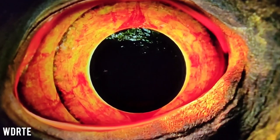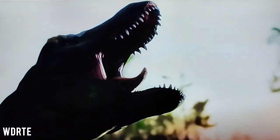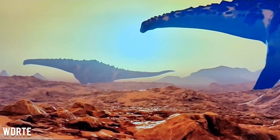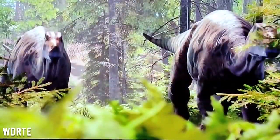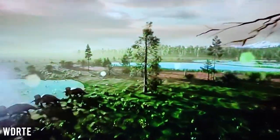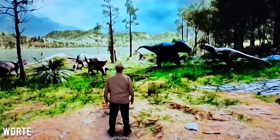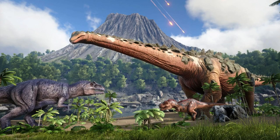Survivors, did Channel 5's Dinosaur with Stephen Fry documentary really steal one of Ark's creature assets? What a titanic mistake. This latest news of a production company taking Ark assets for the big screen, which is not the first time it's happened, was first brought to the community's attention by none other than Jeremy Stieglitz himself, tweeting out the message: